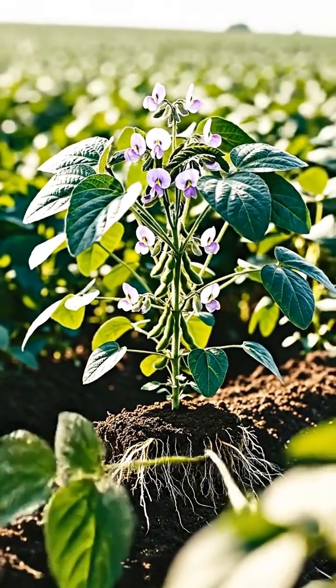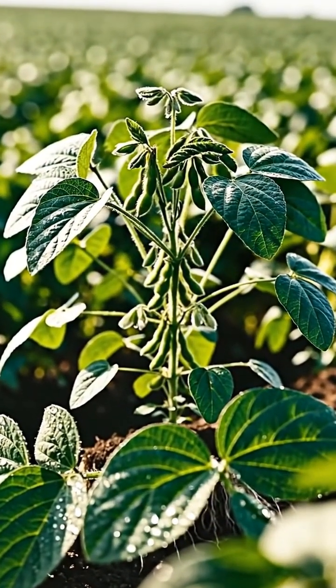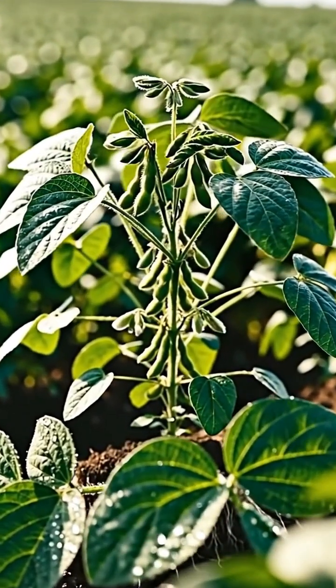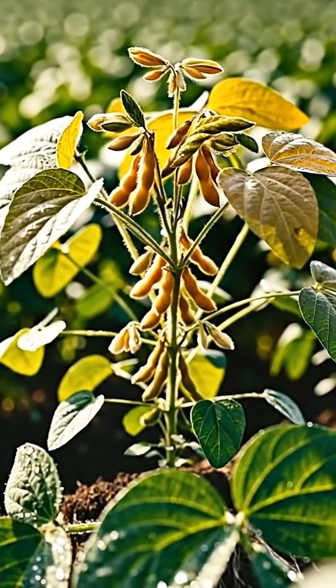After pollination, the flowers develop into young pods, each one carrying the promise of new seeds. The pods swell as the seeds inside grow rich with nutrients, preparing for maturity.